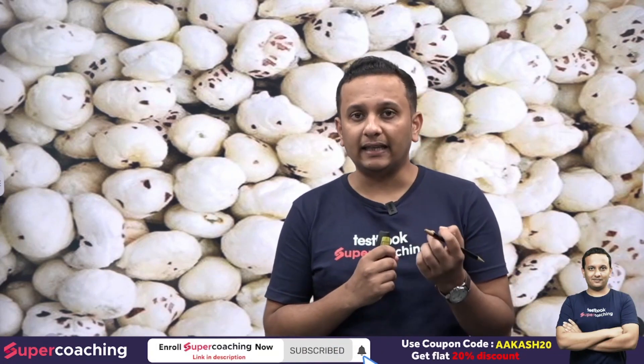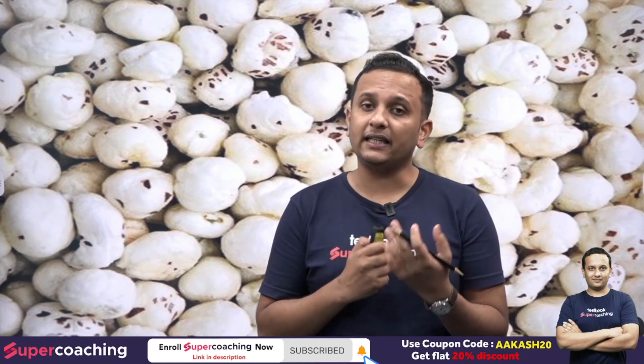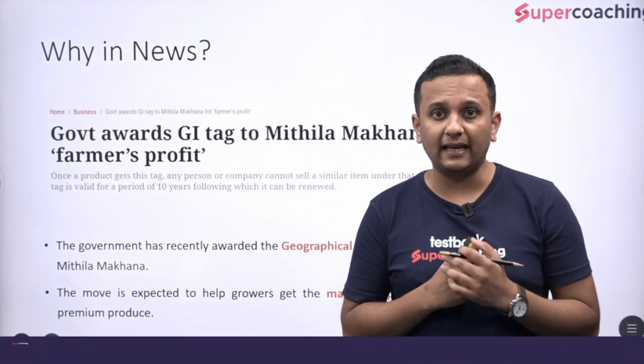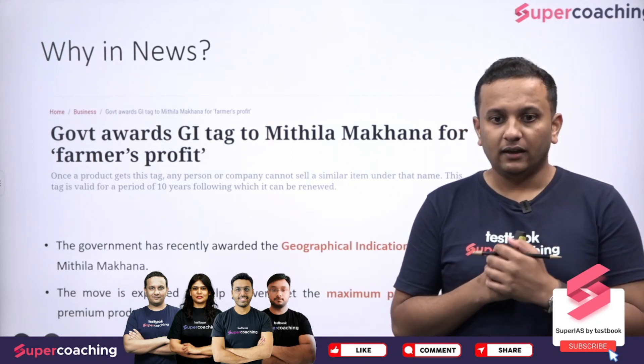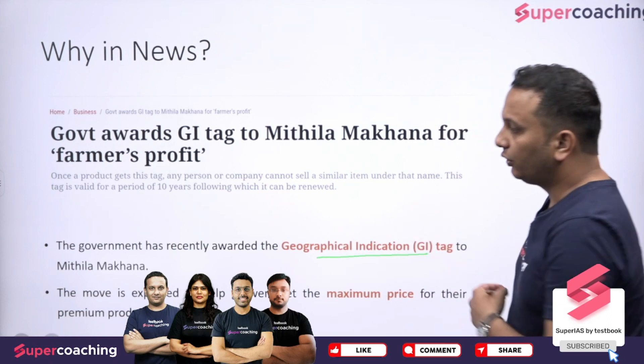After that, we will know who gives the GI tag and what is the significance of giving the GI tag. So recently, this Mithila Makhana has been in the news because the government has given it a GI tag. The government has recently awarded the Geographical Indications tag to Mithila's Makhana.